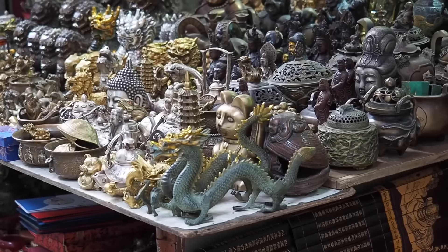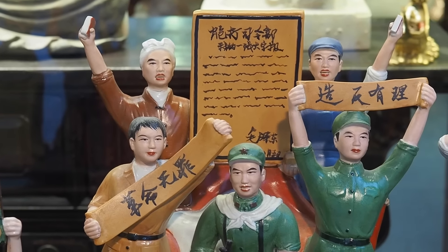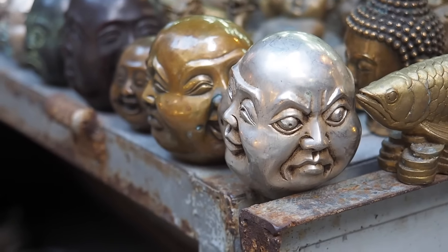We are currently making our way down Upper Lascar Row, and this is the place to buy souvenirs. The street is lined with shops that sell really high-end antiques, and on the street you have little tables with old trinkets and things that would make really cool souvenirs but also have a history behind them. It is worth checking out for sure. I haven't picked up anything but I do see things that interest me — it's just that I don't have a home and I don't have room in my suitcase.